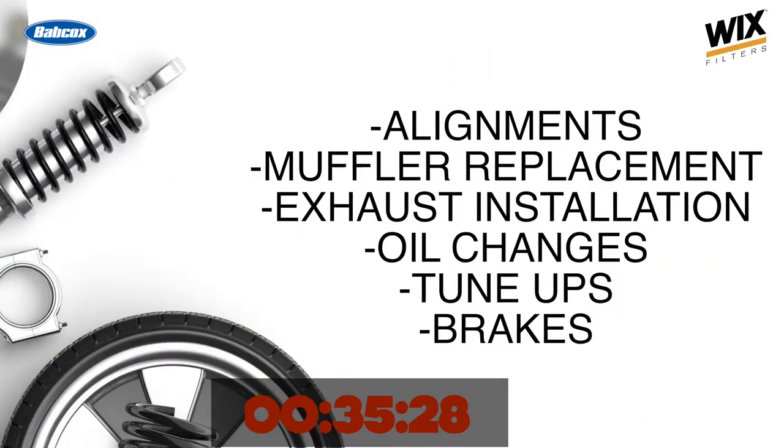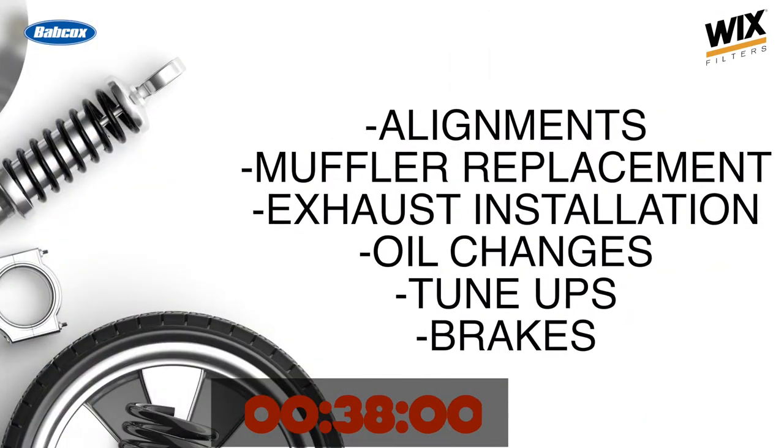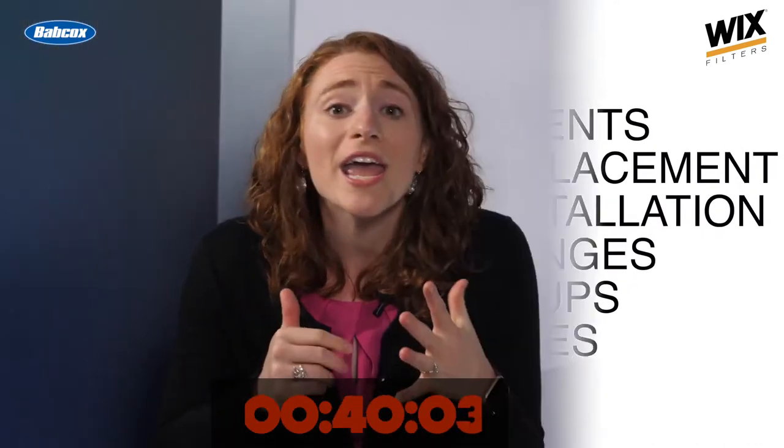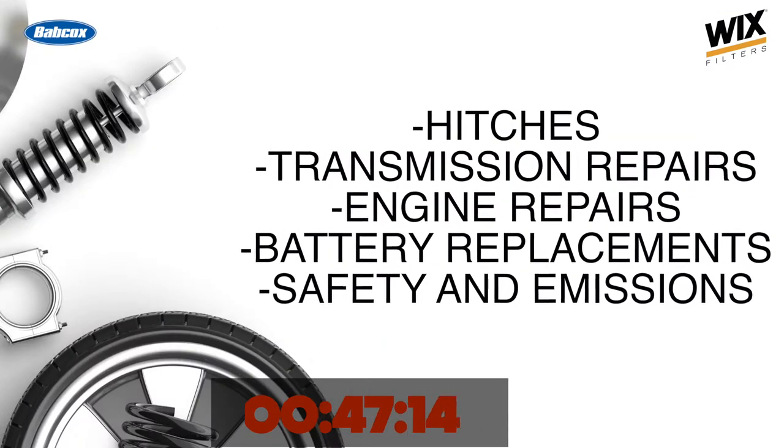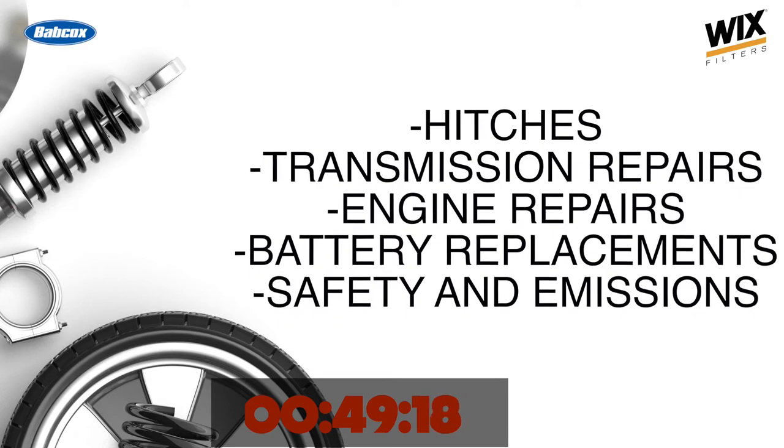Alignments, muffler replacement, original and custom exhaust installation, oil changes, tune-ups, brakes. That is a lot of tire firepower. And I'm not done: hitches, transmission repair, engine repair, battery replacement, state safety, and emissions inspections. My point is, with all that opportunity, Ronnie says he was able to be there for customers when they needed him the most.